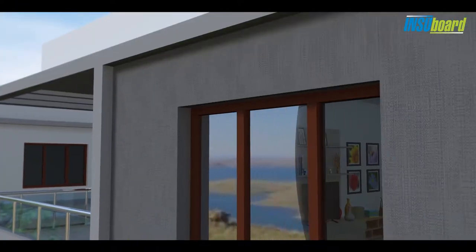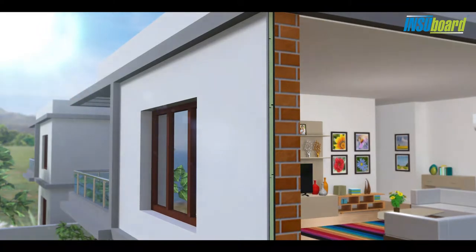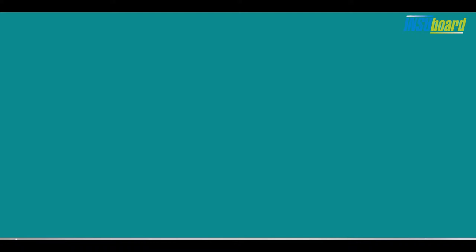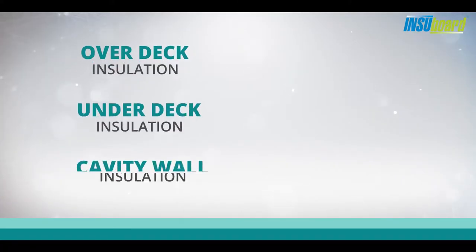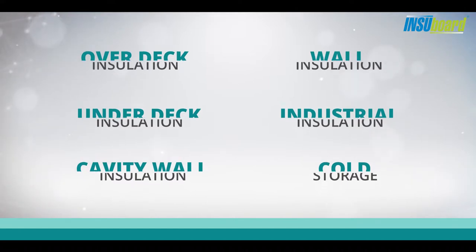It has low thermal conductivity which does not change with time, ensuring maintained insulation for several years. Insubord boards can be used in several application methods to impart insulation to constructed structures to suit your needs.